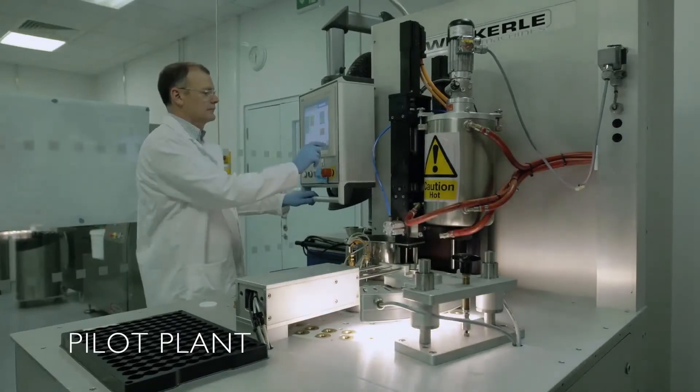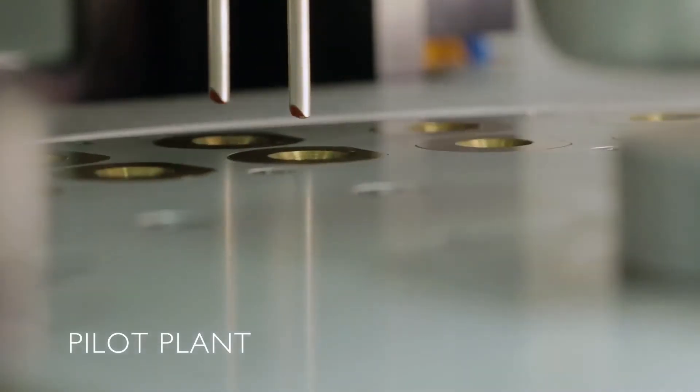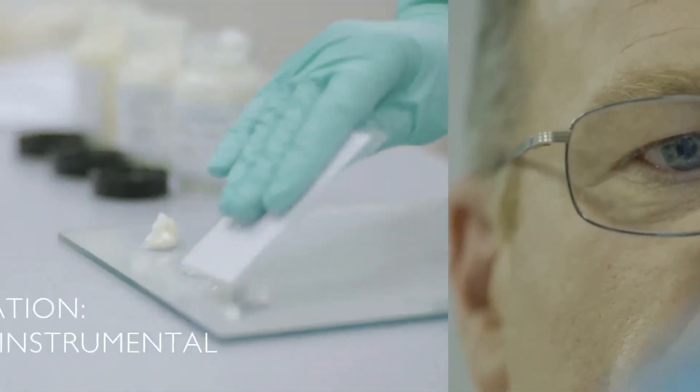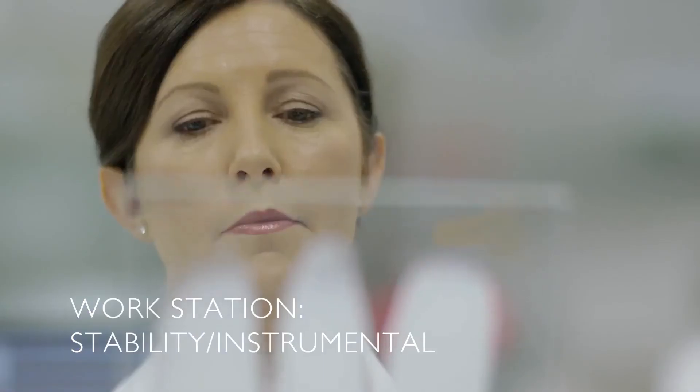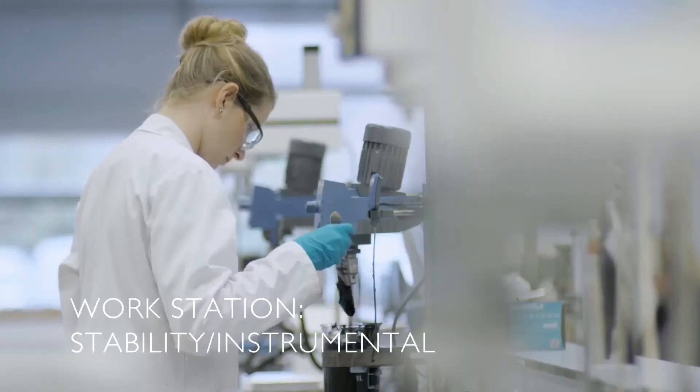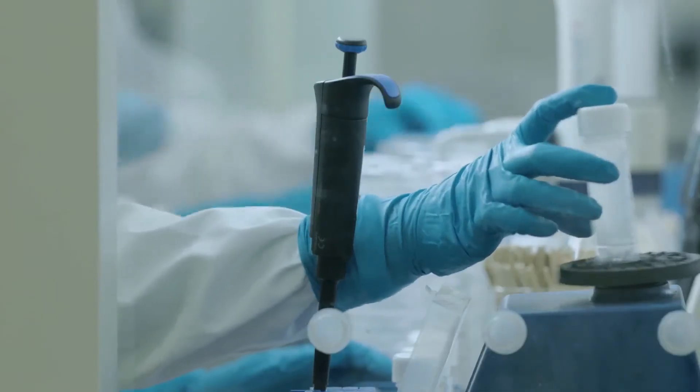This is the pilot plant, where we transform our laboratory innovations into robust, commercially viable products using small-scale equipment that is similar to our factories. At the stability workstation, we ensure that each new product will remain in a stable condition for the period of its intended shelf life.